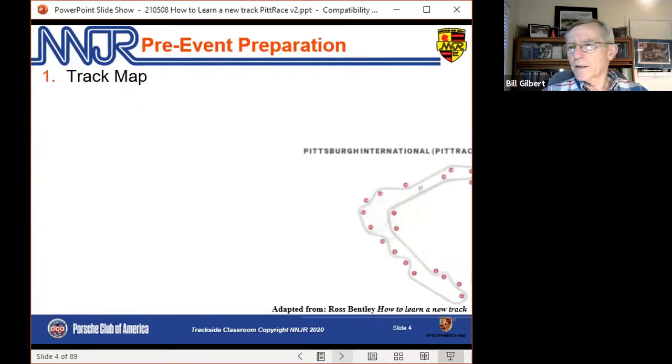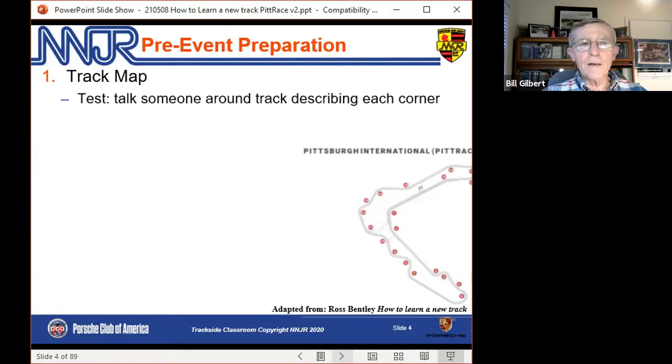Pre-event preparation starts with the track map. If you can't talk your way around the track knowing the turn numbers, you're not started. You've got to know the turn numbers, got to know whether it's a left-hander or a right-hander. The track map is your friend here. Test yourself by talking yourself or someone else around the track and describe each of the corners.